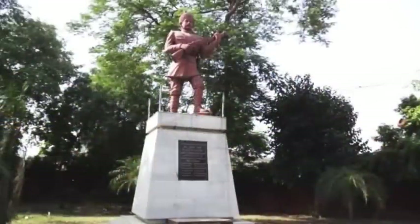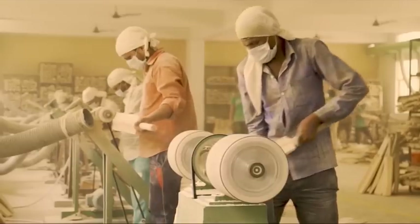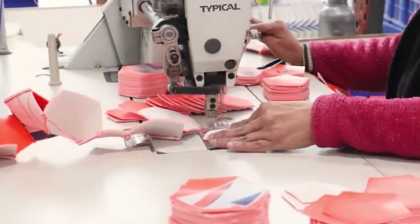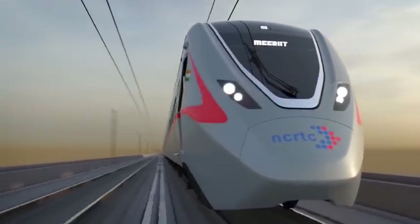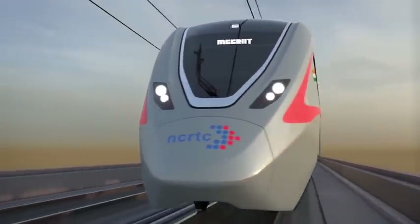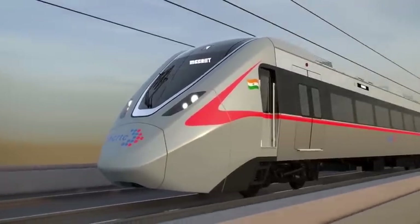Meerut, a historical city in the northern state of Uttar Pradesh in India, also known for the manufacture of world-class sports equipment, will witness a transformational change with the introduction of India's first regional rail and Meerut Metro.